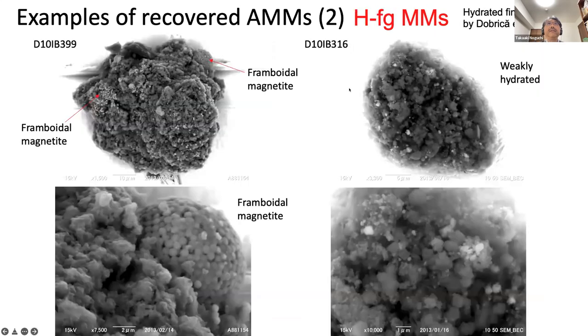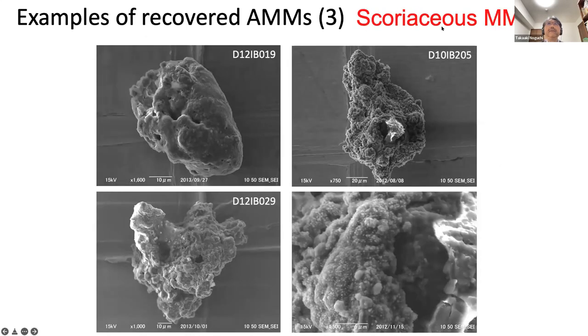The next type is hydrated fine-grained micrometeorite, most of which are enriched in a weathered aggregate of magnetite, as shown in back-scattered electron images. We also found some weakly hydrated fine-grained micrometeorites, as well as scoriaceous micrometeorites, which are very common among micrometeorites recovered from bare ice fields.